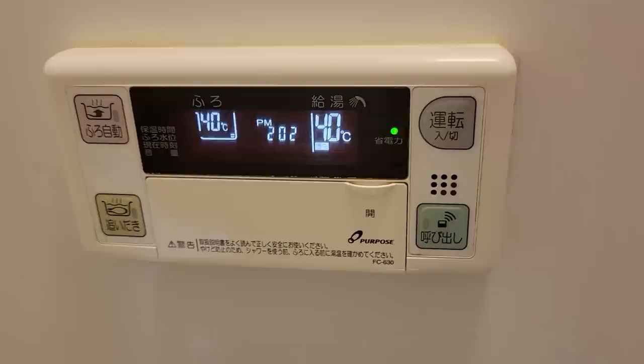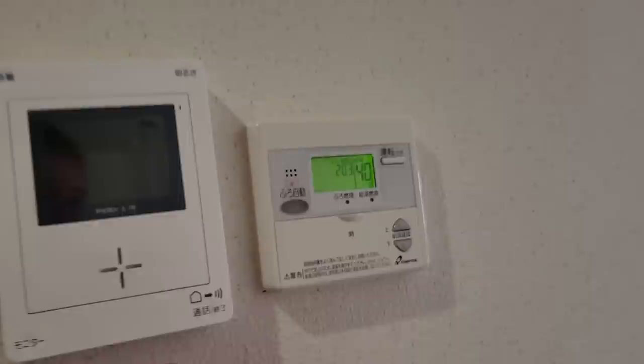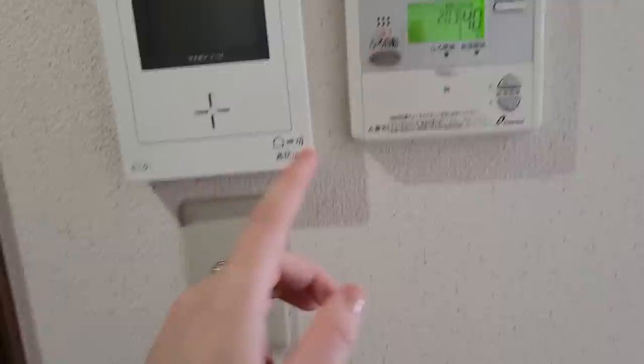There's another feature where if you're laying in your bath for too long and you need to reheat it, you can just push a button and it'll reheat for you. Let me show you — outside here, while I'm in the kitchen getting dinner ready or whatever, as long as I've got the plug in the bath, I can push this button right here and it'll automatically fill up my bath for me.